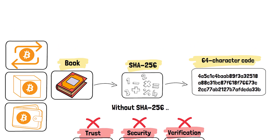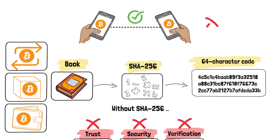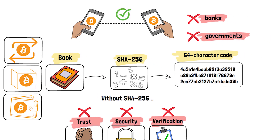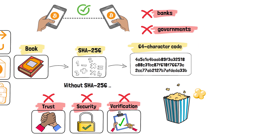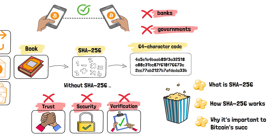Put simply, it's what allows everyone around the world to transact without needing banks or governments to vouch for them. In this video we are going to learn what SHA-256 is, how it works, and why it's important to Bitcoin's success.